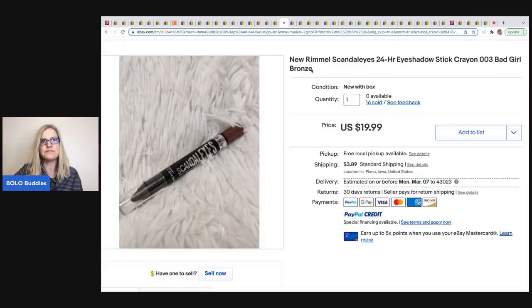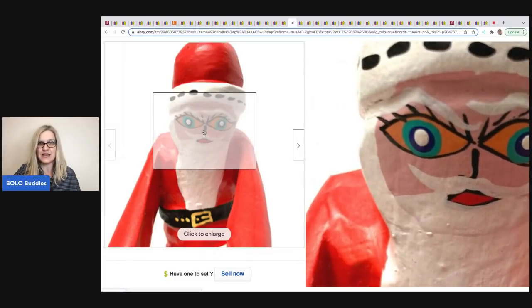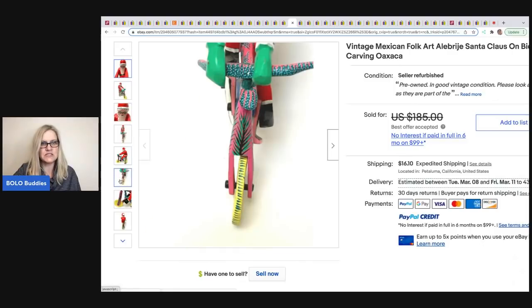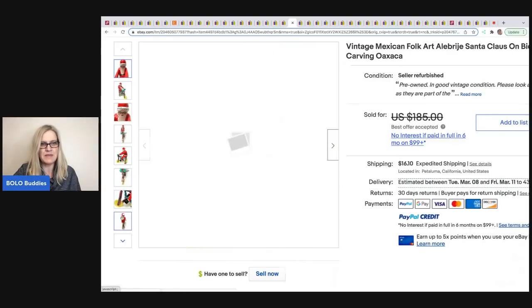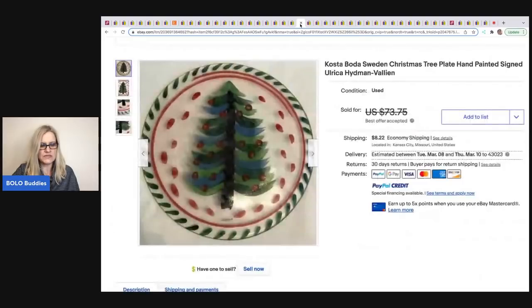The next item comes from Horse and Hair Curiosity Shop on eBay. It's a vintage Mexican folk art Santa Claus — how crazy is this! She got it at an estate sale for $18 and it sold for $157. She finds the most amazing stuff at estate sales — maybe it's because she's in California.